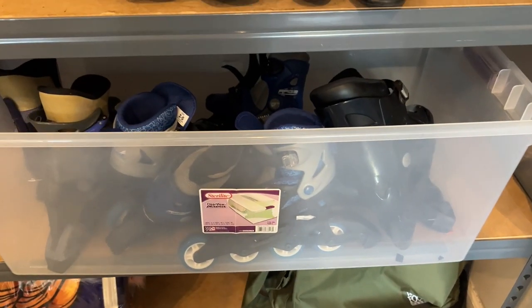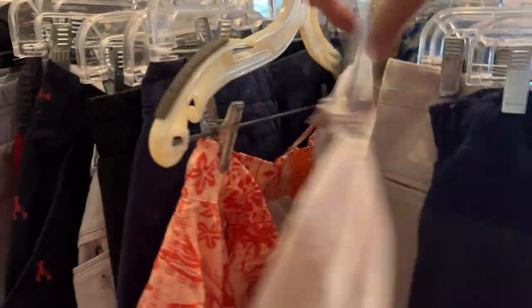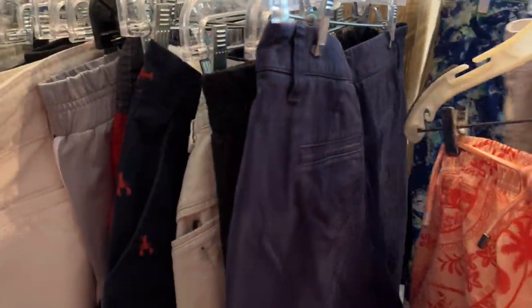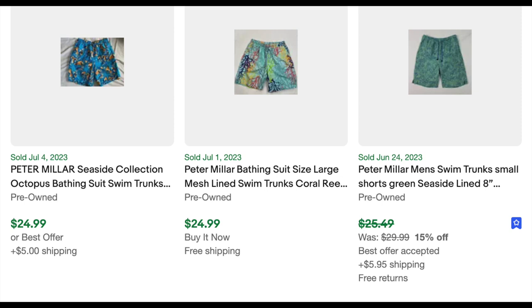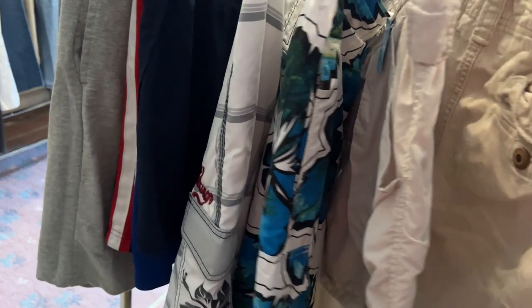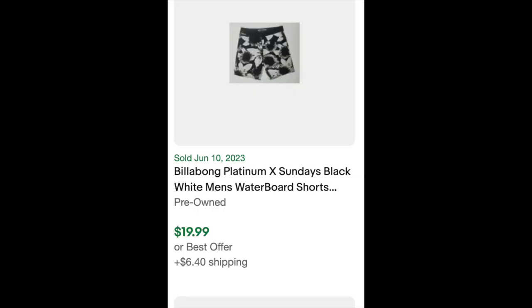They also have some sporting goods up here, and this turns into Christmas upstairs at the holidays. I did look at the men's bathing suits and found these — I should have bought them. Peter Millar men's swim trunks have a great resale value, so definitely look out for them. I also found a pair of Billabong swim trunks, but when I looked those up, the resale value was only about $20 and I think these were $5, so I left those behind.